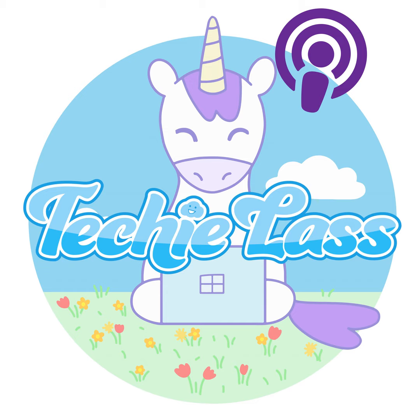Hey folks and welcome to this weekly update of tech news from myself Sarah Lean. This episode was recorded on the 8th of March 2024, so let's dive in.